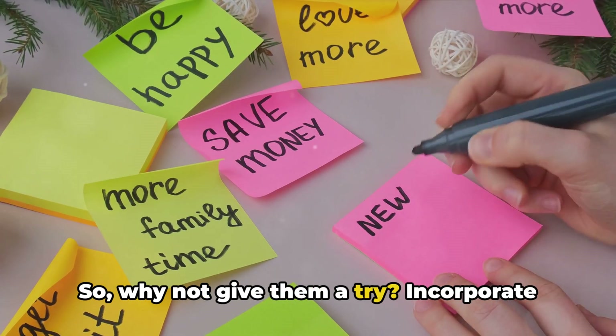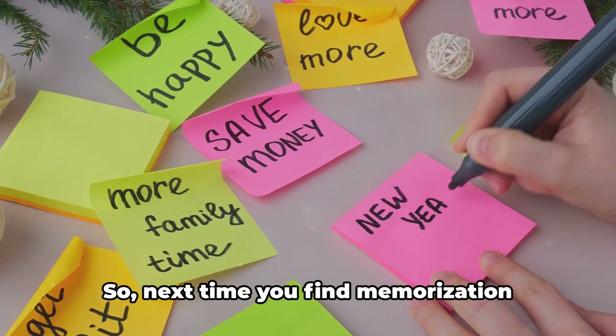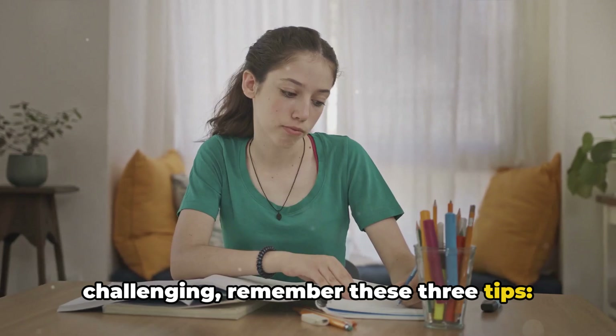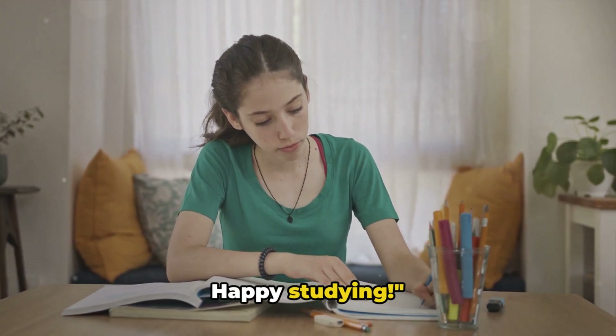So why not give them a try? Incorporate these tips into your study routine and see the difference they make. Next time you find memorization challenging, remember these three tips: visualization, association, and repetition. Happy studying!